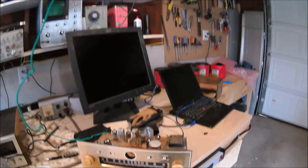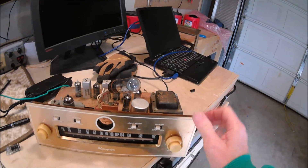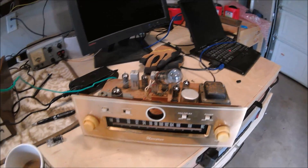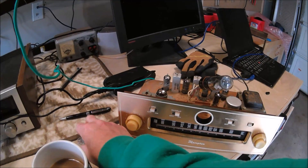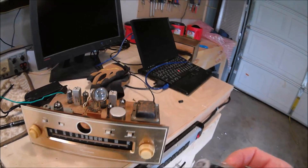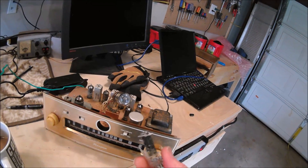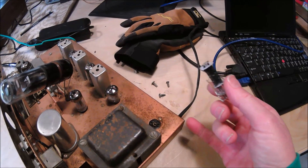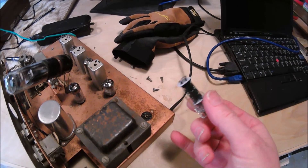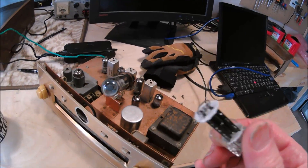Over here we have what's called a Hampton, model FM 800, from probably 1958 — my birth year. One of the problems when I got it — I paid about 12 bucks for it — was that the rectifier tube in the back, the one that converts AC to DC power, was broken in shipping.